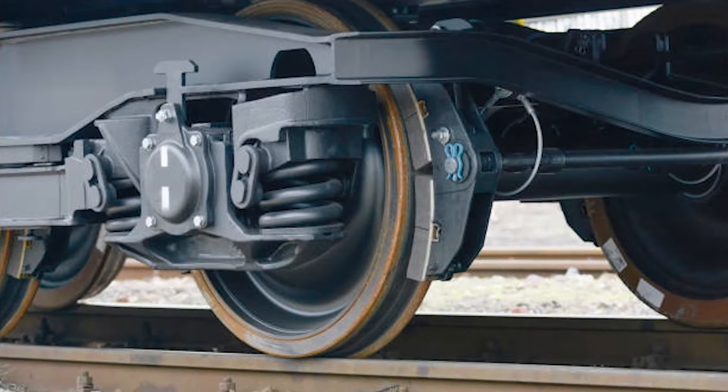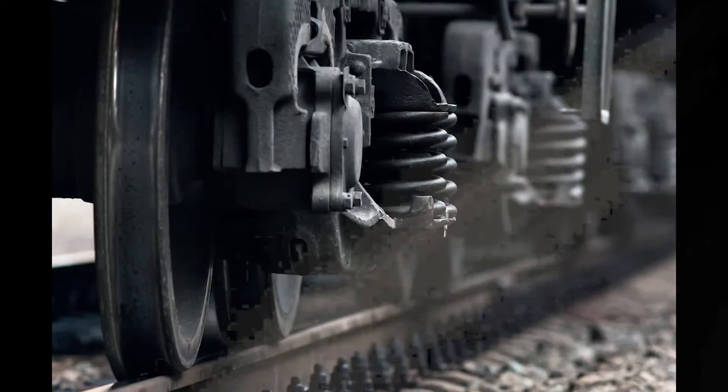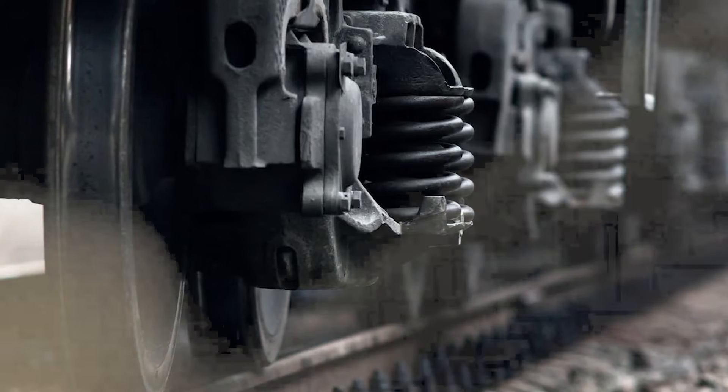A new, undamaged tire is meticulously positioned onto the wheel assembly. This is a precise task because correct alignment is paramount for the train's stability and safety. The new tire is then firmly secured to the wheel assembly using specialized bolts or fasteners.